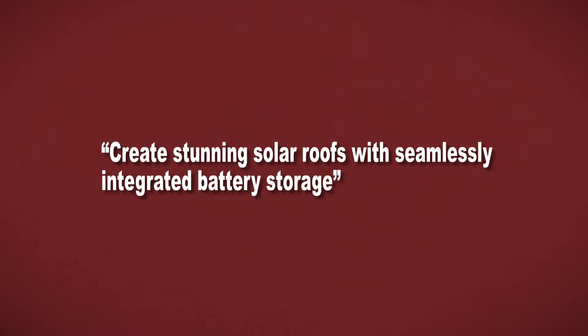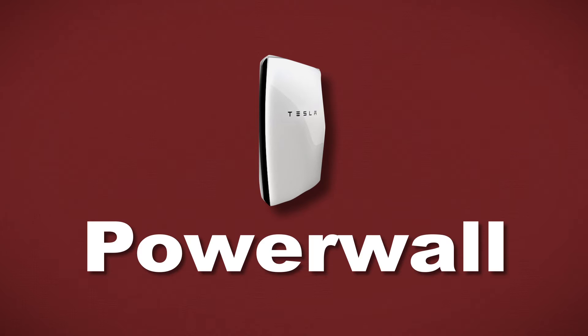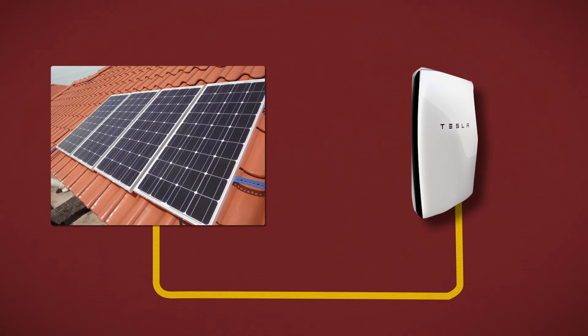First, create stunning solar roofs with seamlessly integrated battery storage. Tesla has already launched their Powerwall, a big wall-mounted battery for your home that will store the energy you produce from, for example, solar panels. Now they want to bring the firm SolarCity, which makes solar panels, together with Tesla. This way it will be easier for customers to buy a single energy production and storage solution combined.